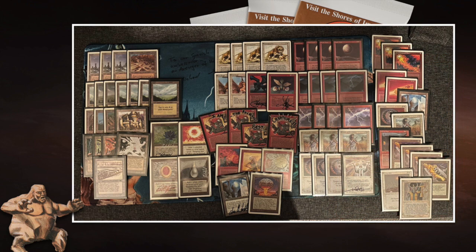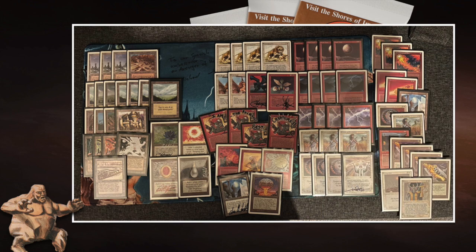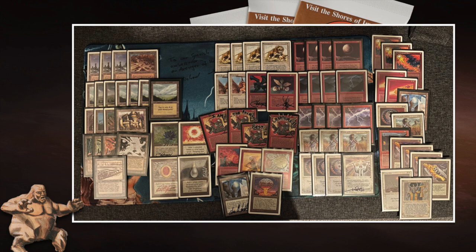We also see a City in a Bottle mainboard, which will be really difficult for Ervin to deal with — it can wipe those Serendib Efreets from the board, which could be devastating. Ervin is also playing with City of Brass, so remember City in a Bottle is also great as land removal against many opponents.